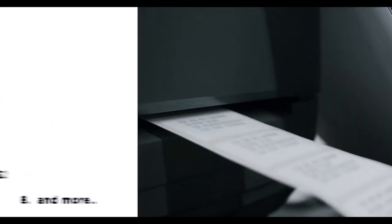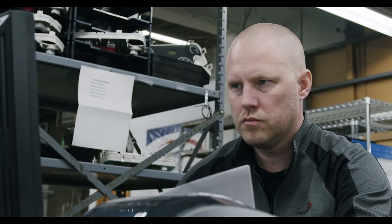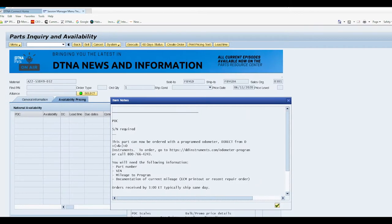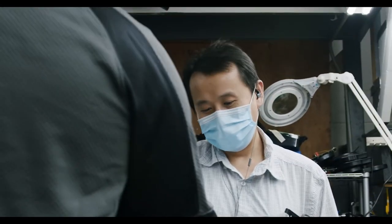Ordering a programmed instrument cluster from D&D Instruments is a simple process. On many high volume parts there is a note in the Paragon system, but even if there isn't a note, D&D Instruments can likely program the instrument cluster.